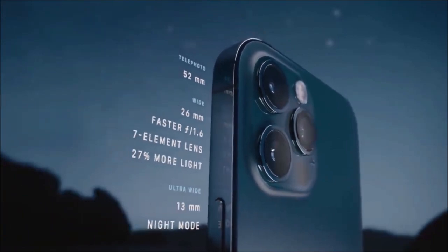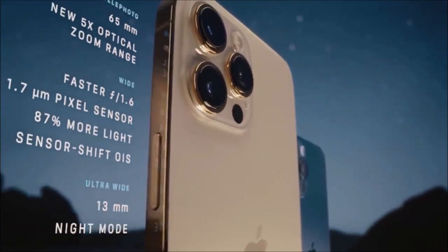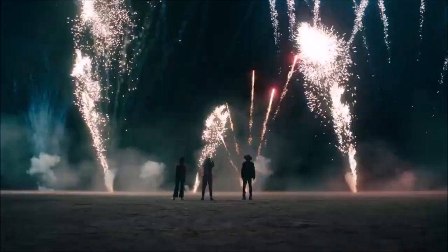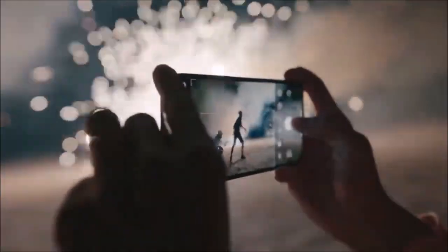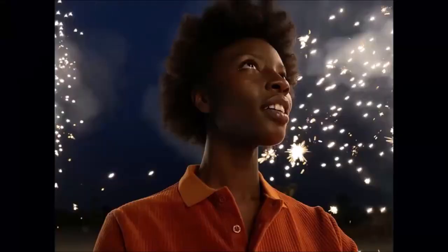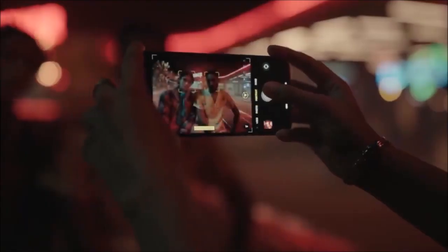But Apple has really taken a huge step forward with its software processing. Following in Google's footsteps on artificial intelligence, the iPhone 12 Pro managed to exceed the expectations set by its technical sheet. It features a new 12MP main camera, a 12MP telephoto lens with a 2x optical zoom, and a 12MP ultra-wide-angle camera, along with plenty of new features such as a LiDAR scanner, which can be used to create augmented reality experiences and take portraits in night mode.